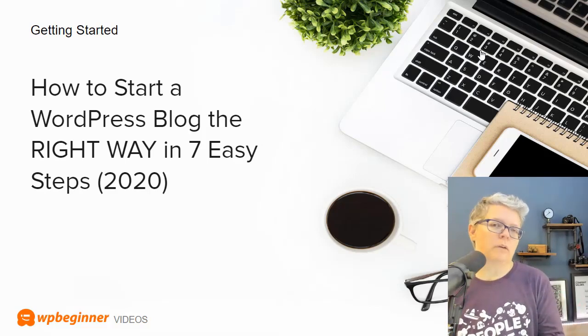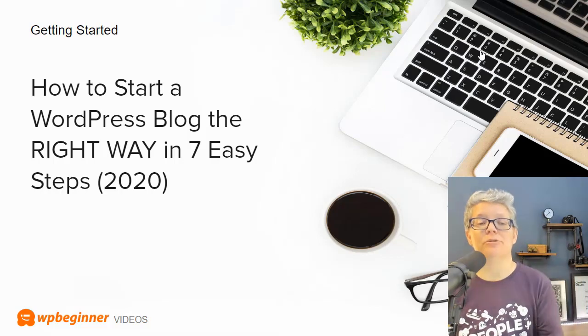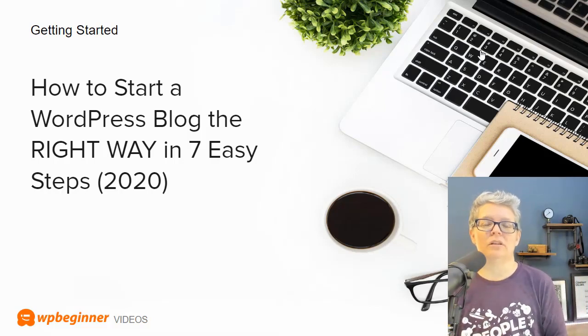Once you get your name, the next step is to get that blog going. We have revamped one of our most popular articles on how to start a WordPress blog the right way, and you can also watch the video we put together last year to help you do that.